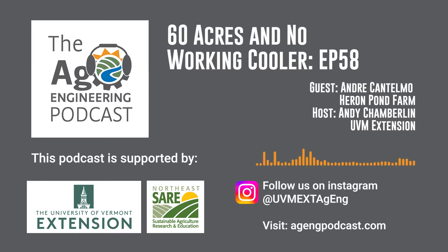This is the Ag Engineering Podcast that rolls right into the details on tools, tips, and techniques that improve you, your farm, and our world. I'm your host, Andy Chamberlain from the University of Vermont Extension, and this podcast is sponsored by Northeast SARE. Thanks for listening.